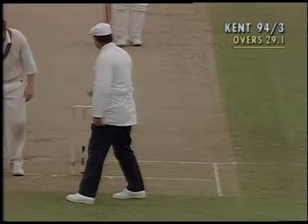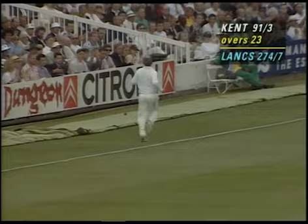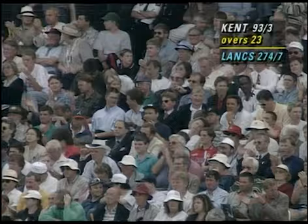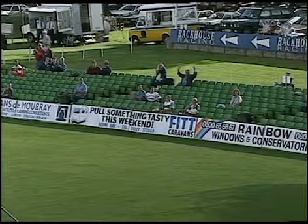Swept away, this time slightly finer. Good square drive — it's beaten the man at backward point, fielding inside the fielding circle, and beaten the man out on the boundary as well. The pick-up for six on the leg side is a favourite and deliberate shot. Magnificent shot by Cowdery.